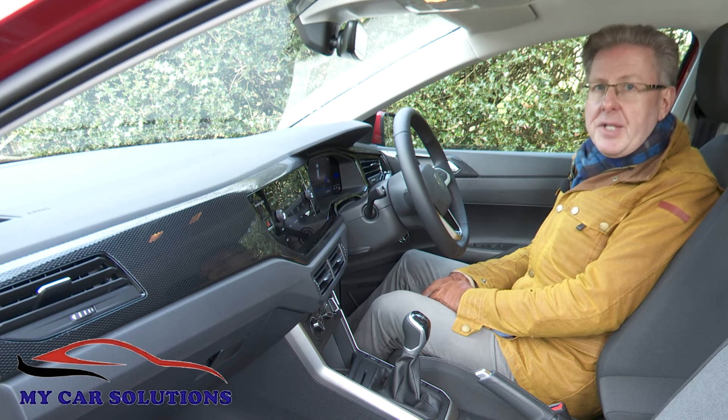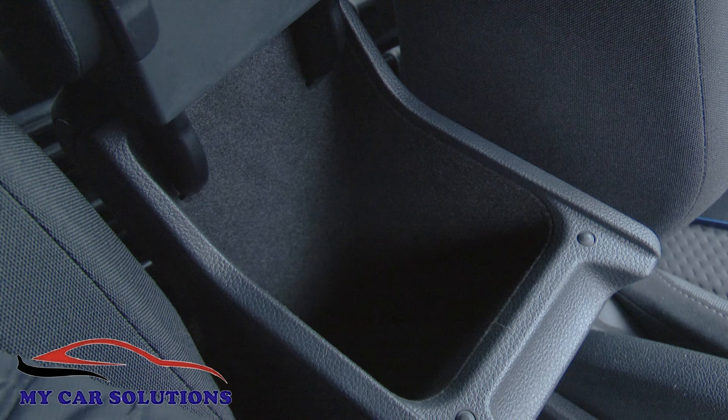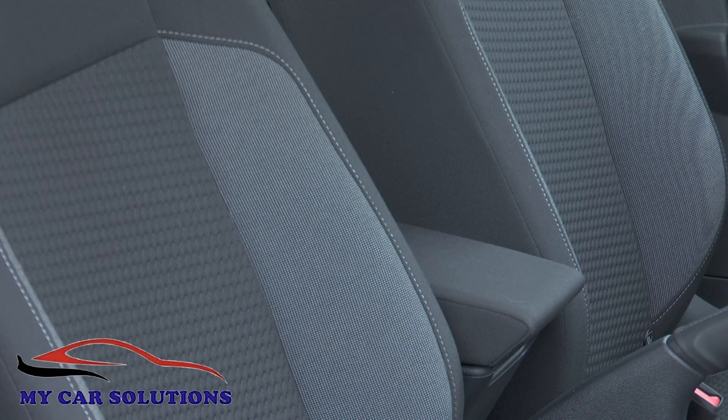Aside from screens, you'll be pleased to note that this cabin remains practically and ergonomically excellent, with plenty of storage space and supportive seats.